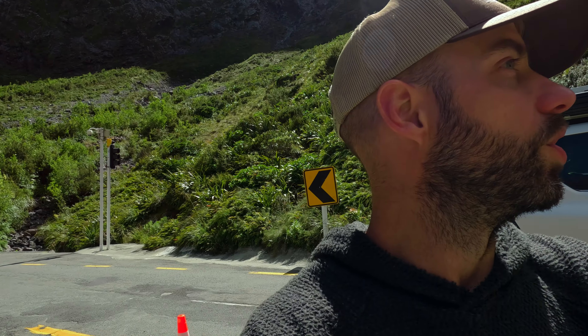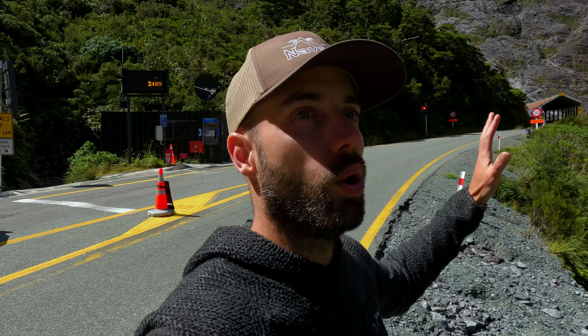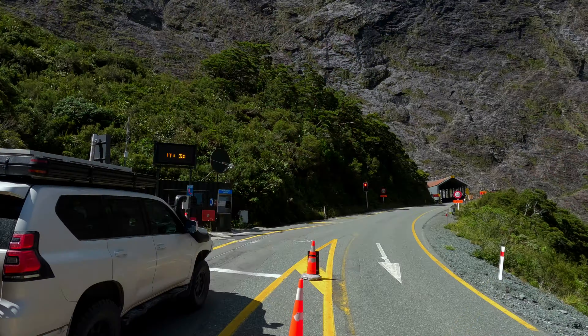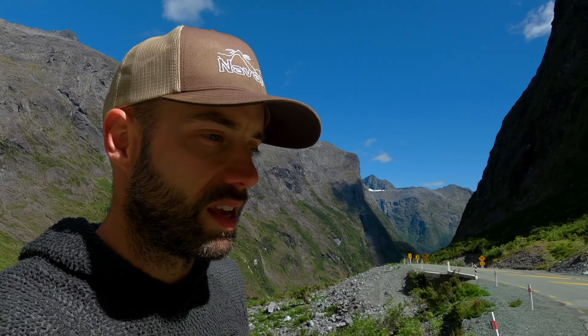We've reached the traffic lights before we go into the tunnel and I just wanted to get out and show you how amazing this place is. It is truly amazing — there are just sheer granite walls, it's literally like a bowl, a granite bowl, and there is a little hand-dug tunnel that goes through this mountain right here. It is stunning. This has got to be one of the best drives in the world without a doubt.